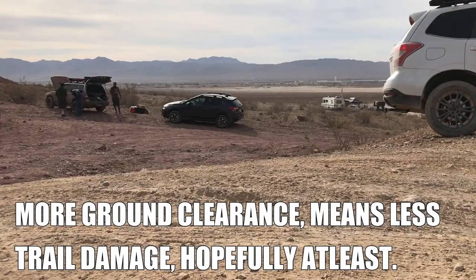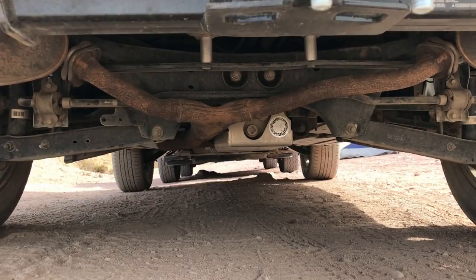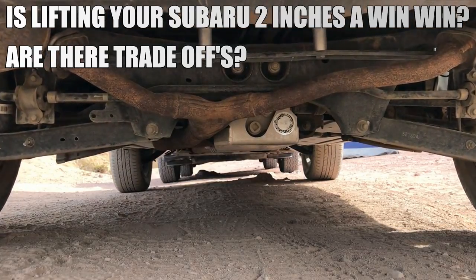I don't mean bursting tires — I mean driving up Rocky Mountains. So, lifting your Subaru two inches: is it all positive, or are there trade-offs? You need to know that there's going to be some trade-offs.